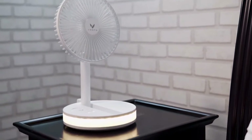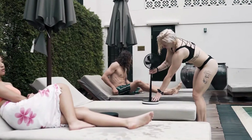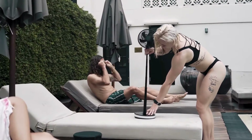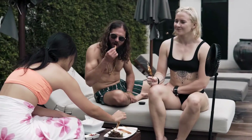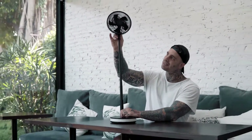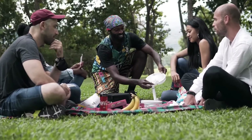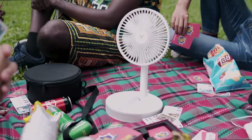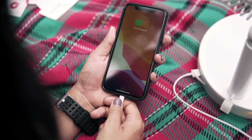Venti Portable Fan — compact and powerful fan for staying cool on the go. Provides refreshing airflow in various settings. Adjustable fan speeds for customized comfort. Lightweight and portable design for easy transportation. Quiet operation for undisturbed use. Ideal for outdoor activities, travel, and office use — helps you beat the heat and stay comfortable wherever you are.